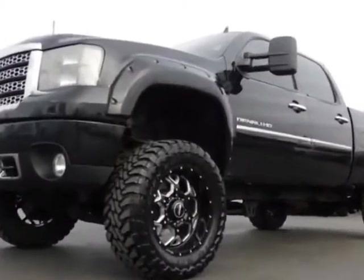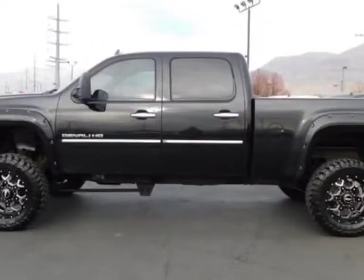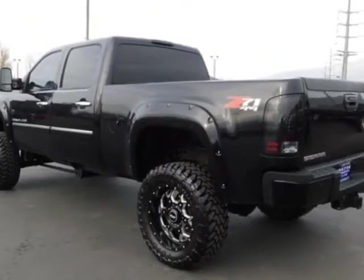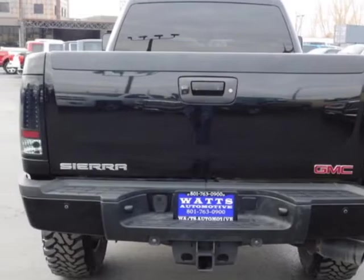Additional options for this vehicle include power steering, auxiliary audio input, climate control, and driver airbag. Call 801-763-0900 or email our friendly sales staff today to schedule a test drive.